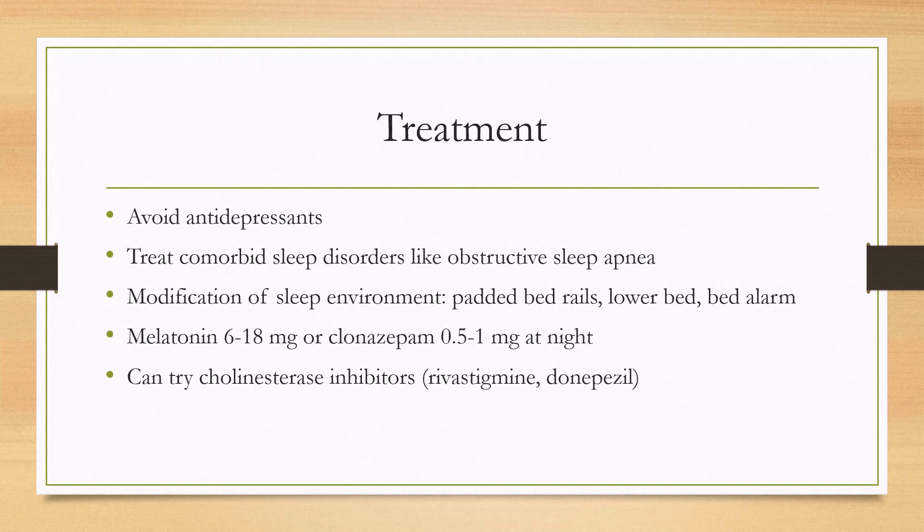Some patients, especially if they are falling out of bed, will need to modify their sleep environment — such as adding padded bed rails, lowering the bed, and some people will even use a bed alarm.